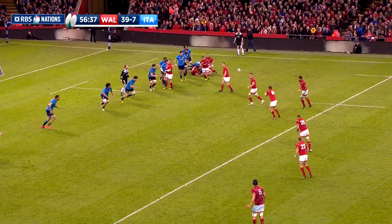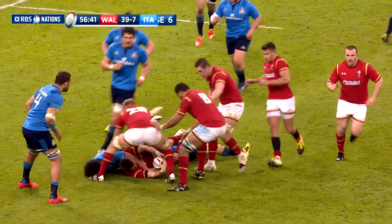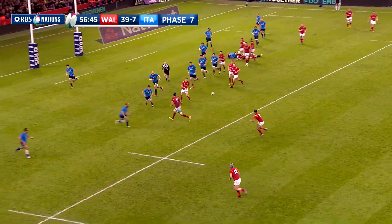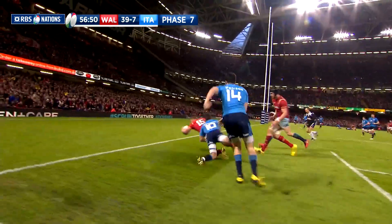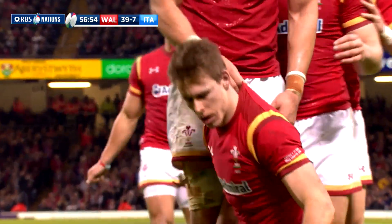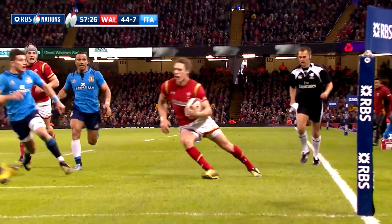However, it didn't take long for Wales to get over the line at the other end in response. It was a wonderful score from full-back Liam Williams after a lovely flick pass from Davies. A really nice finish from the Scarlets' man, with lots of credit to Davies for his contribution as well. When it was converted by Bigger, it was back to 46-7.